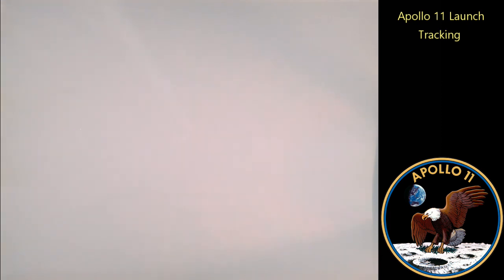Inboard cutoff. Inboard engines out. We confirm inboard cutoff. Confirm inboard cutoff. Roger. Downrange 35 miles, 30 miles high. Standing by for the outboard engine cutoff. We're going to go Flight. Roger. Staging. And ignition. Cutoff. Ignition.